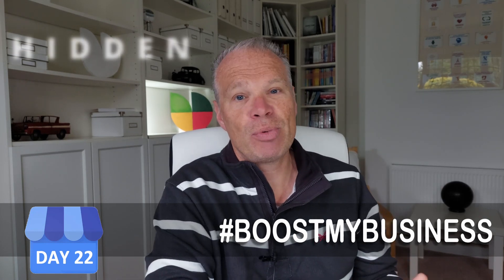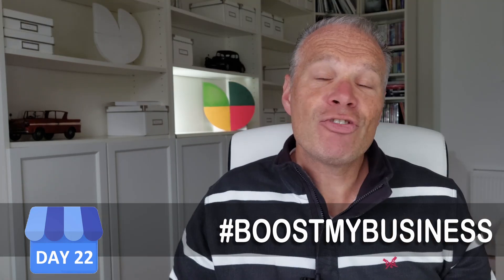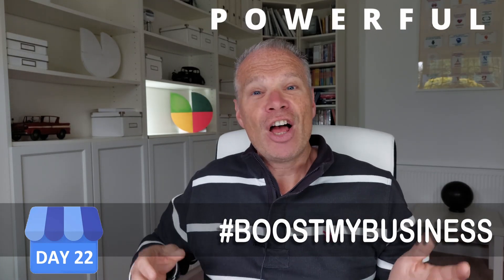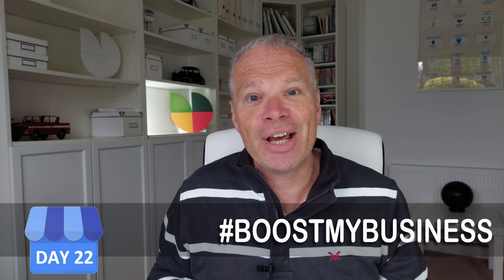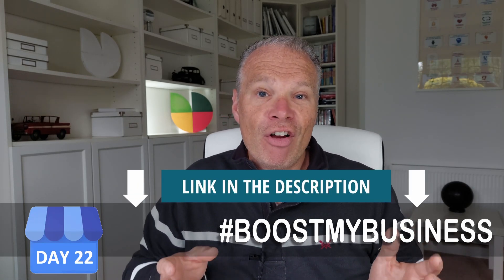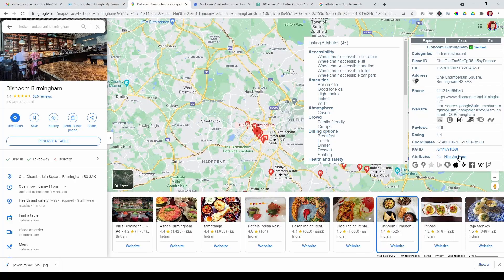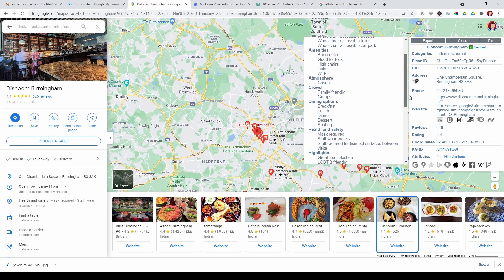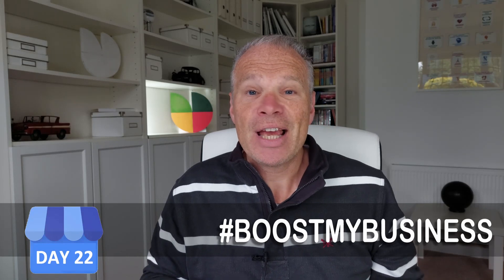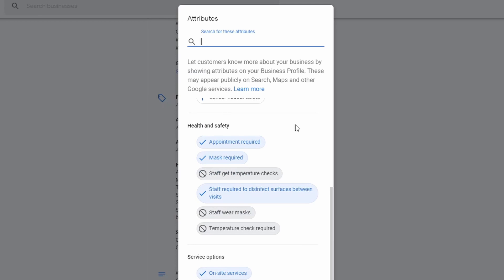We're going to show you where these hidden attributes are and how you can learn about attributes themselves. Attributes are misunderstood but they're powerful. There are two types of hidden attributes I'm going to talk about today, and I've also got a free tool you can download that will help you find out what your competitors' attributes are too. Did you know that attributes is the most ever-changing feature that Google continually adds and updates right now? That's why this is such an important lesson.